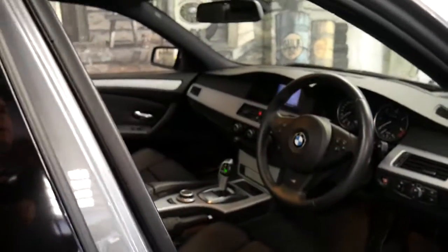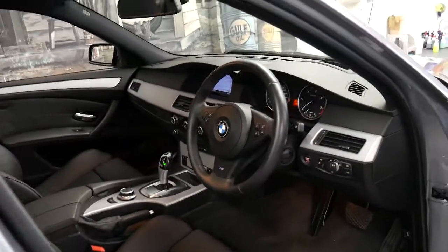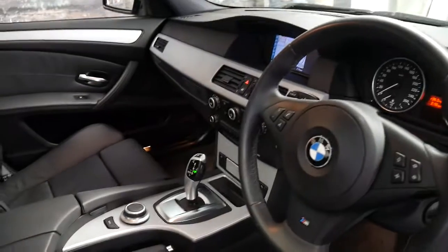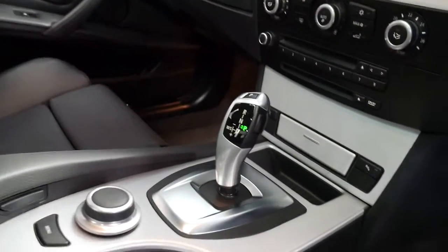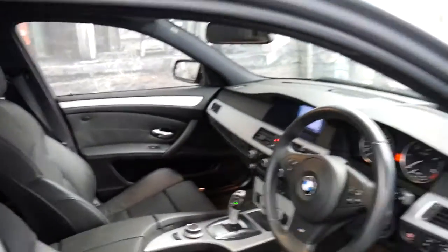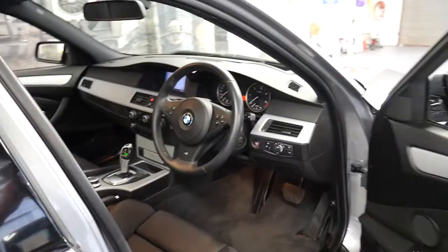It's got a number of extras — not only is it an M Sport, it also has heads-up display and it's got the much newer gearbox, which you can tell by the newer lever in the centre there. It's got front and rear parking sensors, navigation, and Bluetooth.